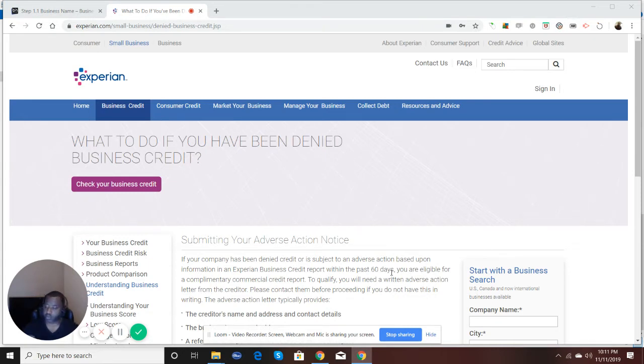So let's say hypothetically you apply for a business credit account and you were denied that particular account. Well, you can actually submit what Experian calls an adverse action notice.